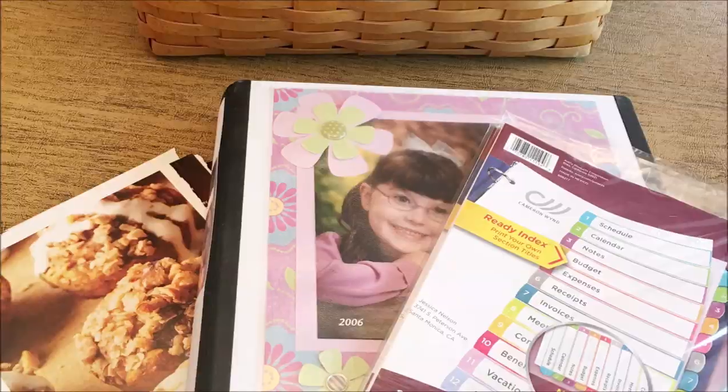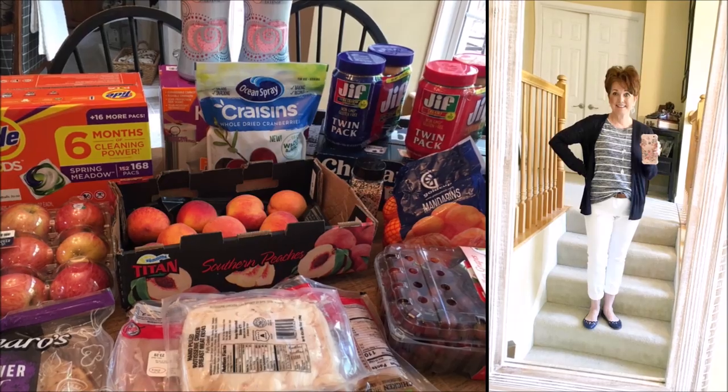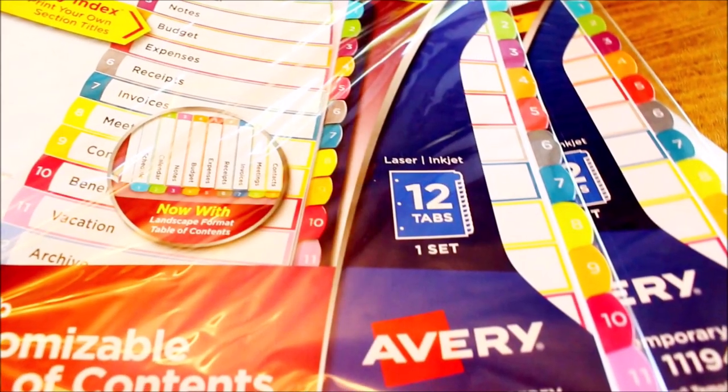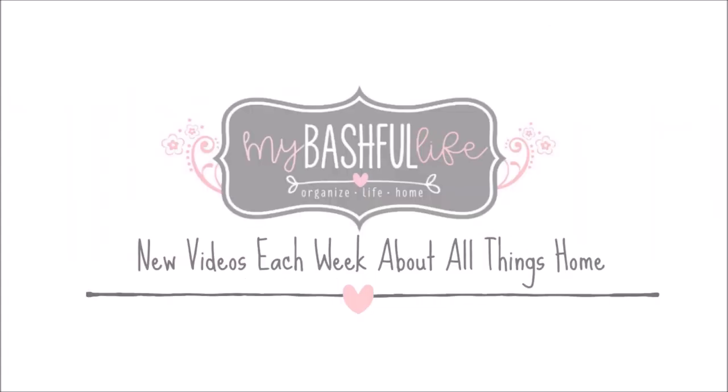Thank you so much for hanging out with me today. Many of you had requested longer vlogs, so I'm really going to try to add more of them to my lineup. Please follow me on Instagram at My Bashful Life, and don't forget to subscribe — I would love to have you as part of our YouTube family. Until next time, I hope you love the life that you have, be kind to each other, and I'll see you again soon.